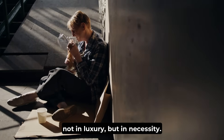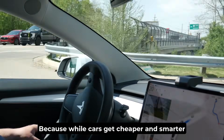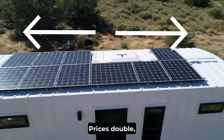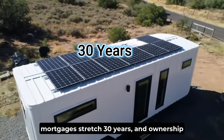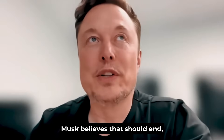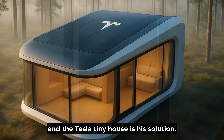Not in luxury, but in necessity. Because while cars get cheaper and smarter every year, homes have done the opposite. Prices double, mortgages stretch 30 years, and ownership slips away. Musk believes that should end — and the Tesla tiny house is his solution.